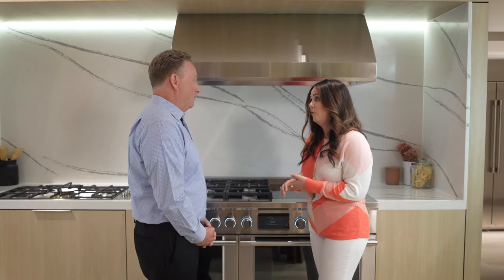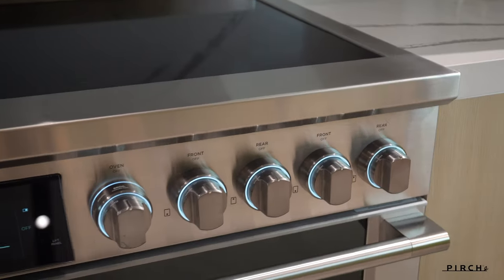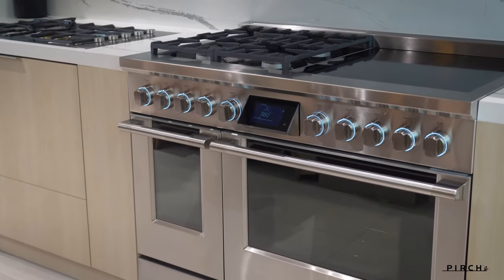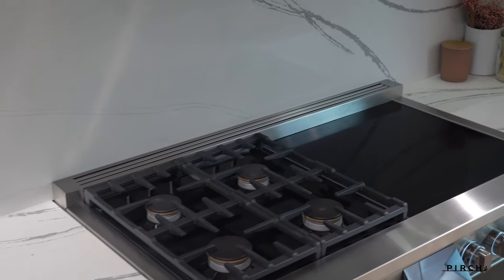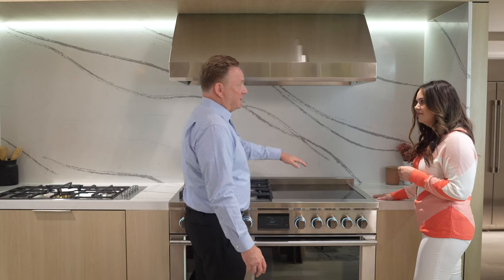Now we've talked about design — let's talk about the star of the show, the hybrid range. We know hybrid from cars, but how can form and function be brought into our kitchen? So we have our 48-inch hybrid range. It's multifunction — we have gas on this side and induction on this side, with four burners on gas and four elements on the induction side.